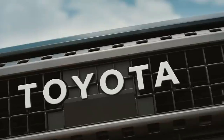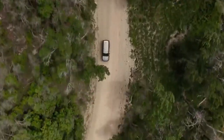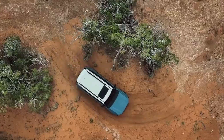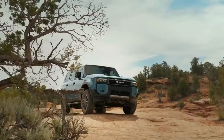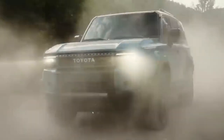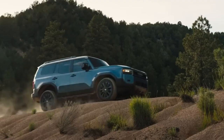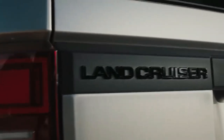It produces a robust 325 net combined horsepower and an amazing 465 lb-ft of torque, giving you the confidence to cover even more ground. In addition, smooth performance even in difficult driving circumstances is provided by the ample low-end torque. With a maximum towing capacity of 6,000 pounds, the Land Cruiser can transport an ample amount of equipment to the next camping location.